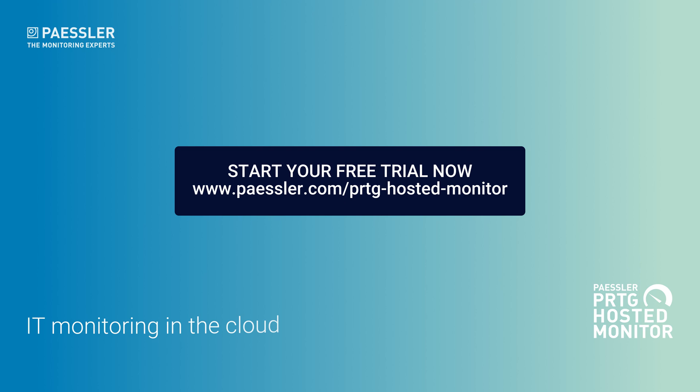So why don't you give it a try and sign up for an instant 10-day free trial and see how our passion can help make your life easier. Paessler PRDG hosted Monitor — IT monitoring in the cloud.